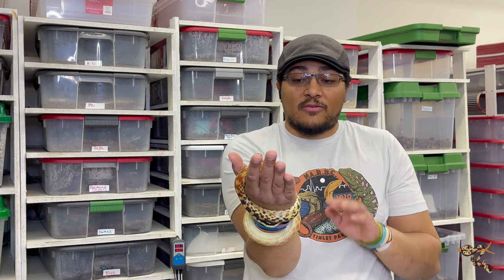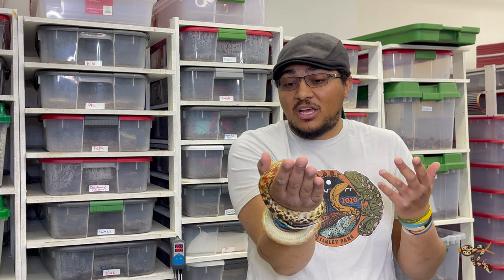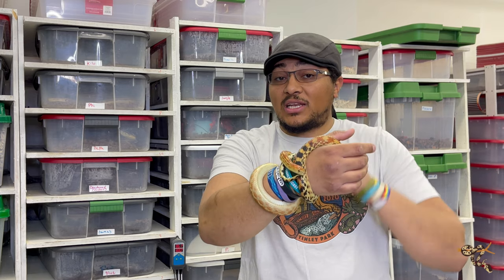Vertebralis is an entirely different species. It was considered the same species back in the early 1800s but has since been its own species. There's still a little bit of controversy about whether it should be split into two different subspecies, but I'll get to that in a minute.